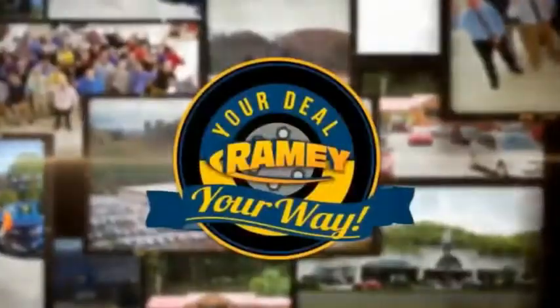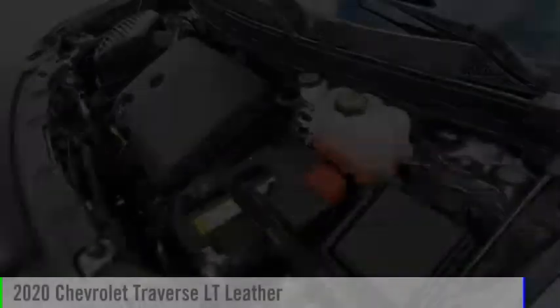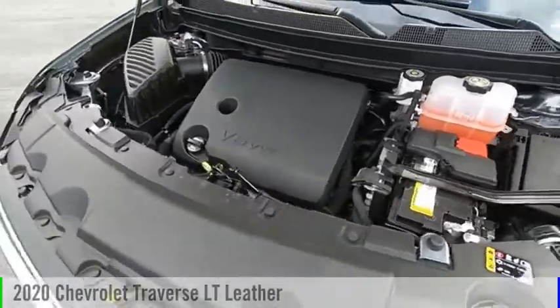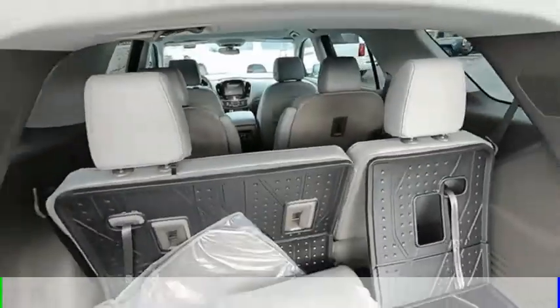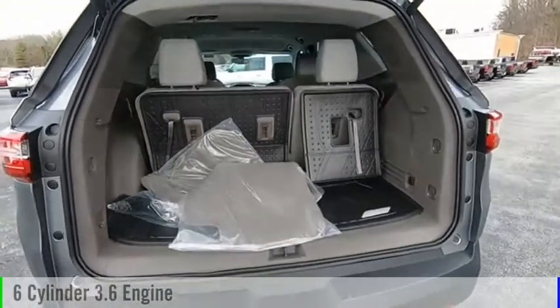Rainy, it's your deal, your way. Stop by and take a look at the 2020 Traverse. This vehicle is powered by a four-wheel drive, six-cylinder, 3.6-liter engine.